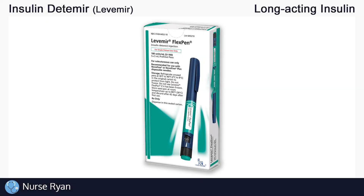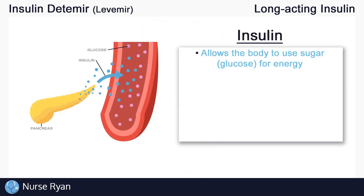Before we get into insulin detemir specifically, let's do a quick overview of insulin in general and the four main types of insulin. Insulin is extremely important — it allows our bodies to use the sugar that we get from eating, like glucose, for energy. And of course our bodies and our cells need energy in order to function.